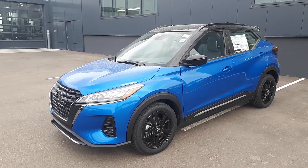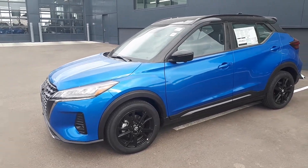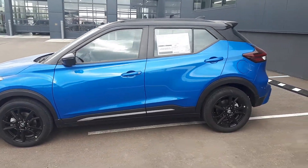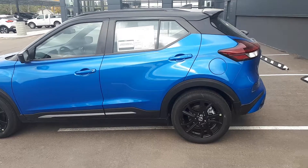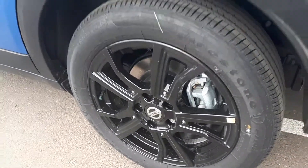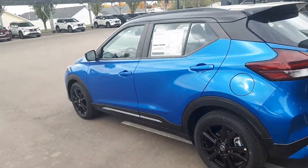Welcome to this 2021 electric blue with that black roof. She's a beauty. This is the 2021 Nissan Kicks with the black rims, all four disc brakes. This is the Kicks SR.